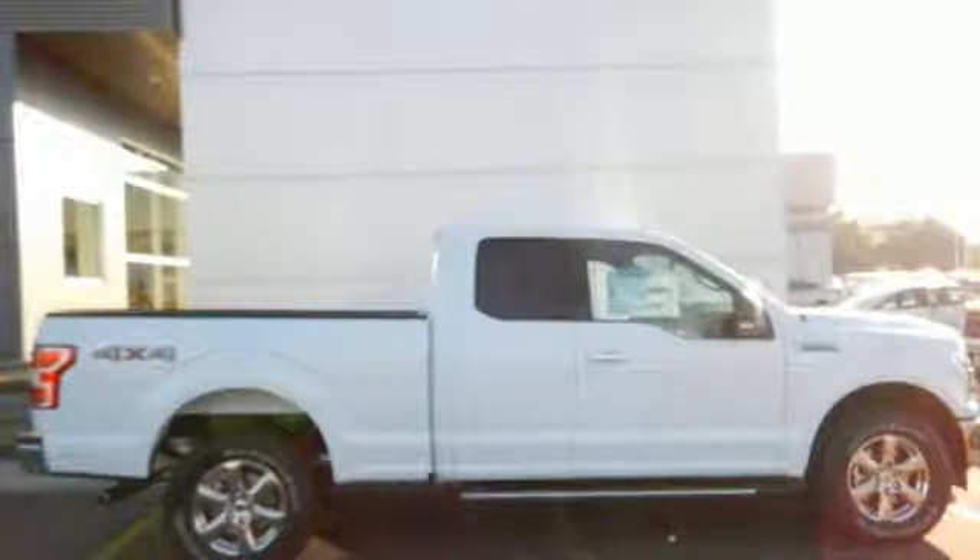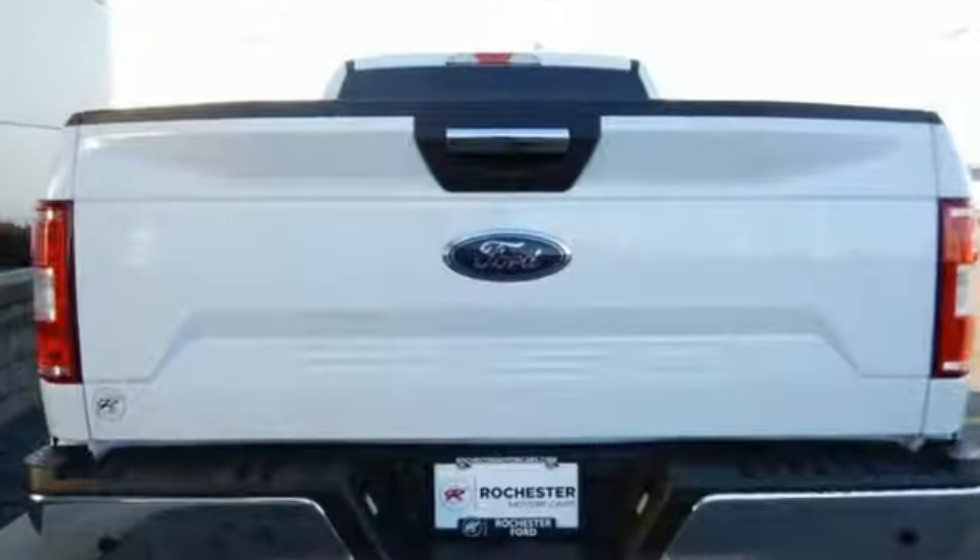It offers auto start-stop engine technology, rear view camera with dynamic hitch assist, and trailer sway control.